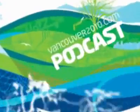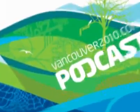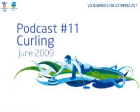This is the Vancouver2010.com vodcast, your window into the Vancouver 2010 Olympic and Paralympic Winter Games.